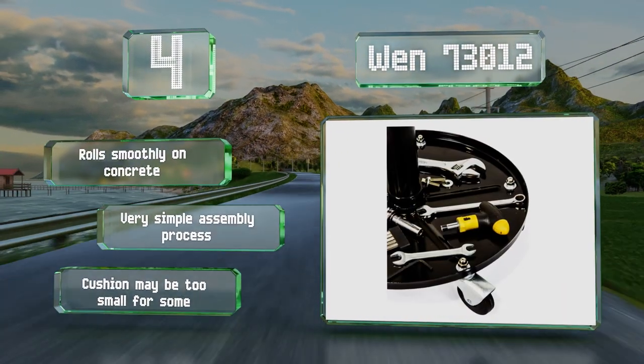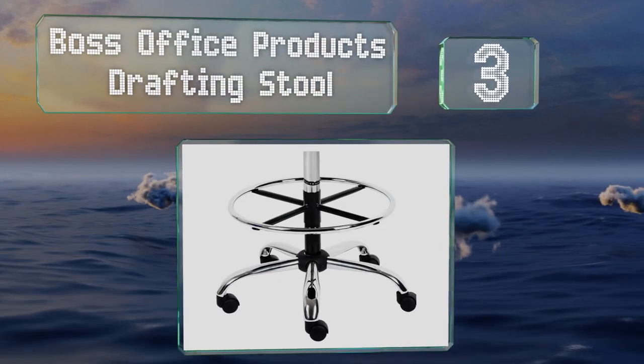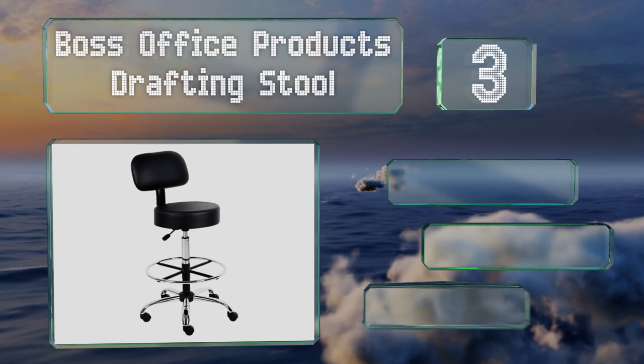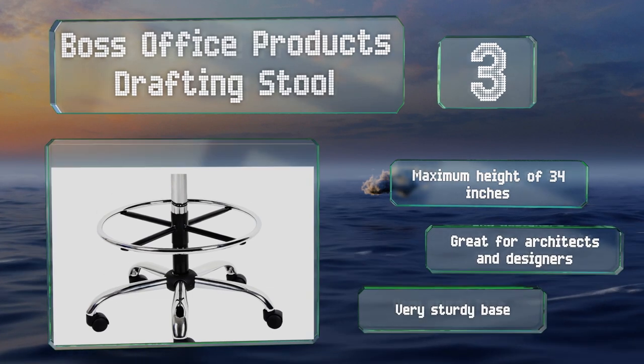Nearing the top of our list at number three, the Boss Office Products Drafting Stool is for those who need a high position at their workstation. The ring around its stem gives your feet a comfortable place to rest. It offers a maximum height of 34 inches and a very sturdy base. It's great for architects and designers.